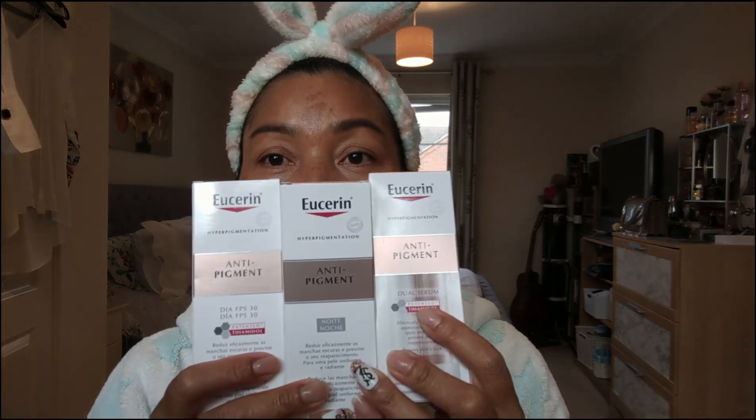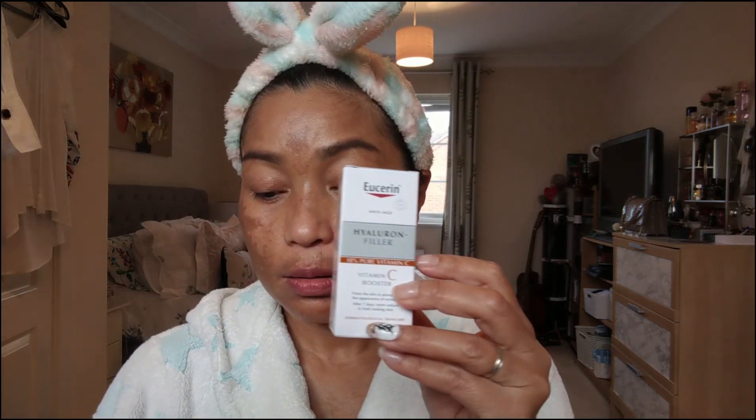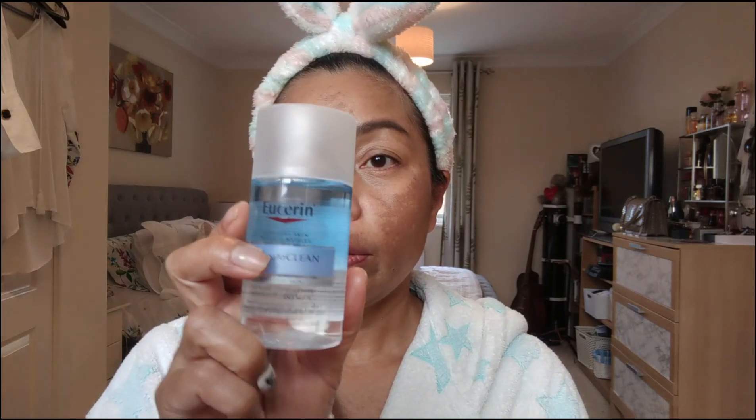I can show you what I bought. I have the Serum, Day Cream, and Night Cream. If you buy, you buy them as a set of two. You can buy them at Boots or Amazon. I also have the pen for dark spots, vitamin C to apply in the daytime, sun cream SPF 50+, eye makeup remover, and a three-in-one makeup remover.